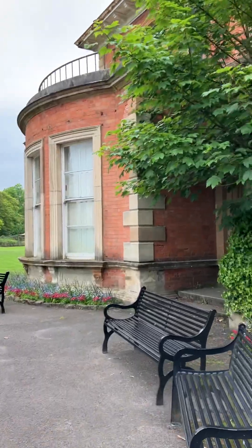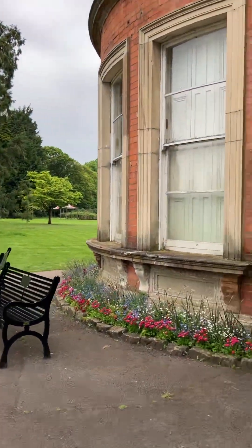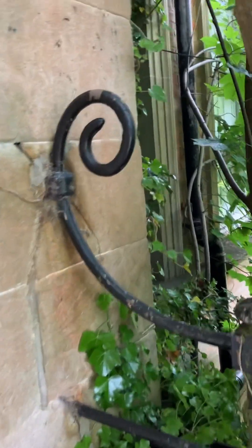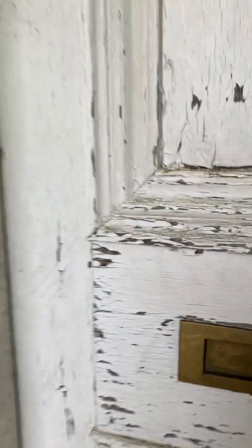I think I might have been in here once, many moons ago. But I'll tell you what we will do — if it's not blacked up, we'll have a wee look through the letterbox. Look at that there — there's the old rail, see that? So we'll have a wee juke through the letterbox — if it's not blacked up. It probably is.